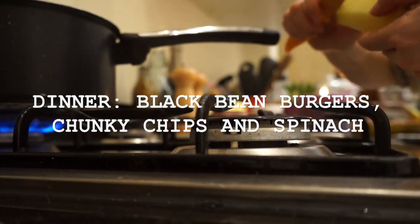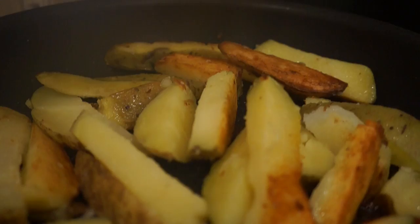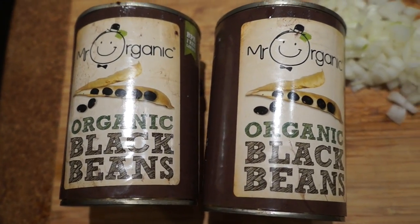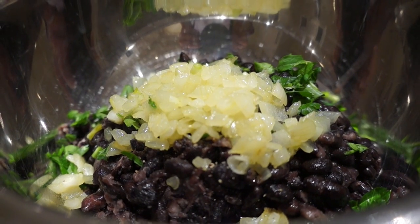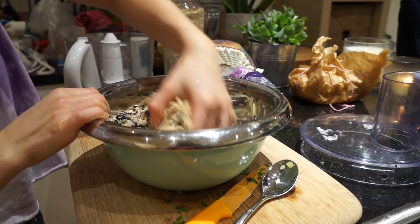Dinner time! Tonight I'm gonna make black bean burgers with chips and spinach. Here I am boiling up some potatoes to start making my chips — they're looking good. Then I'm gonna sauté some onions and use the black beans, which you really really need to mash all the water out of, otherwise they just don't hold in the burger. Then I added some parsley, some chilli, some flour, and just mush it all together.